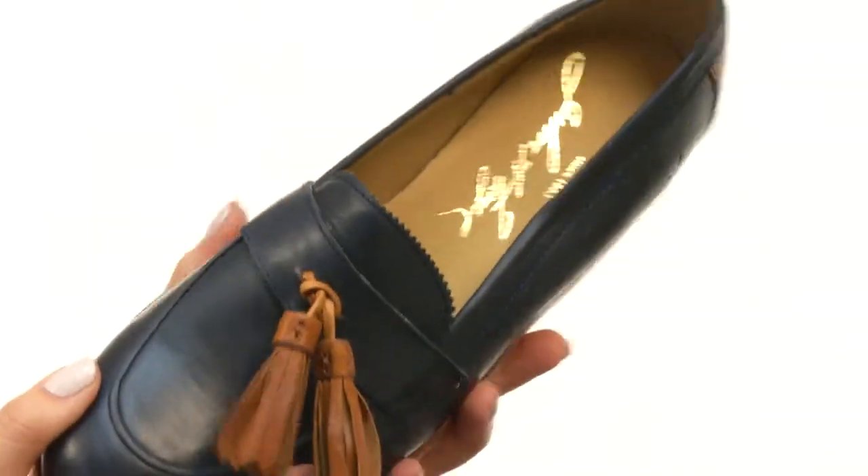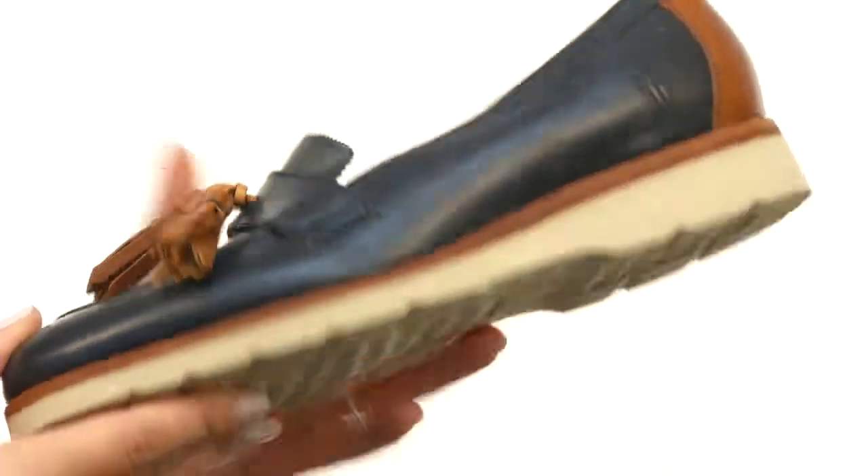padded leather-covered footbed. We do have a nice comfy midsole here followed by a long-lasting rubber outsole too. Now you can have comfort and tasseled style all in one shoe with this rockin' new one from Frye.